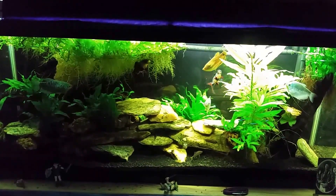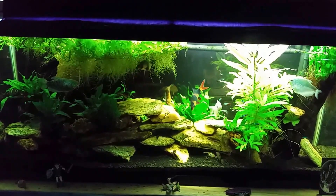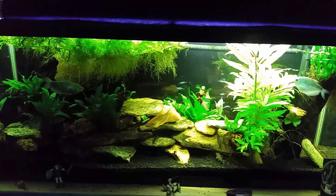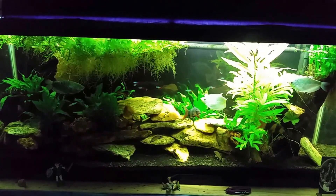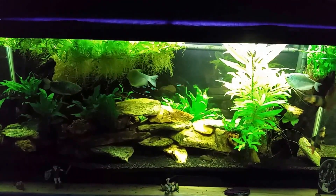Hey everybody. Today we're just going to have a little look at my Gourami tank here for a moment while I discuss CO2 and atmospheric CO2 levels. I did a series of videos a little while ago where I experimented with atmospheric CO2 levels to find out whether or not they impacted my tanks.